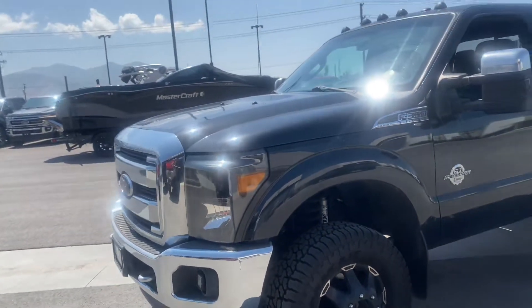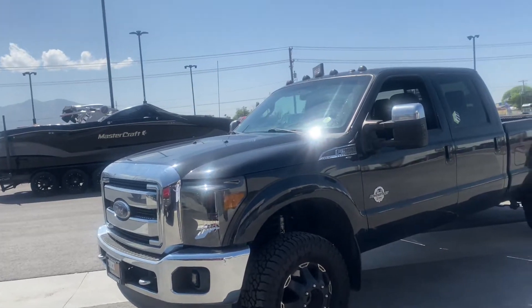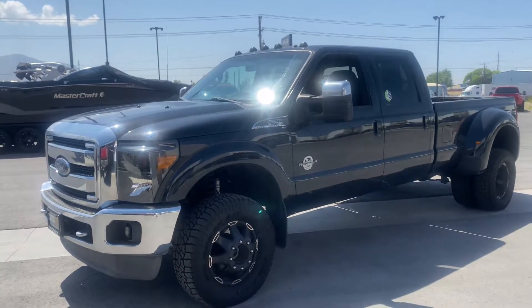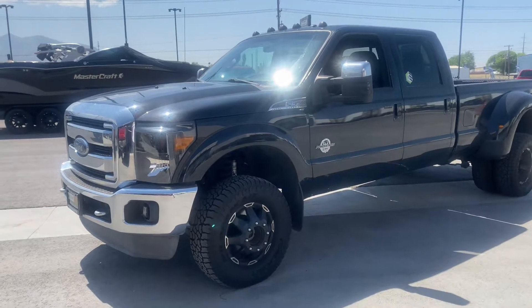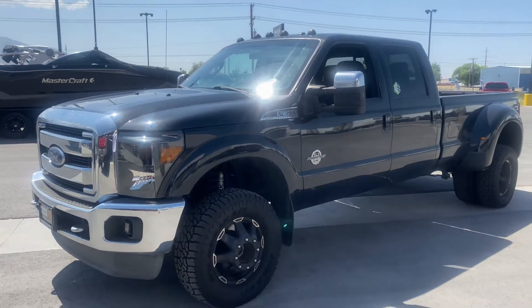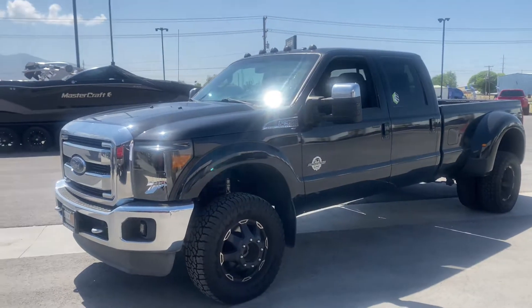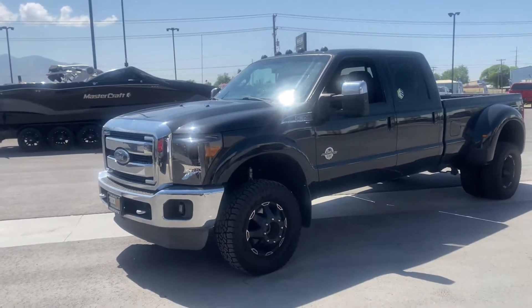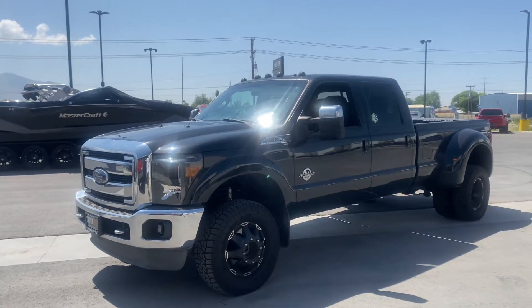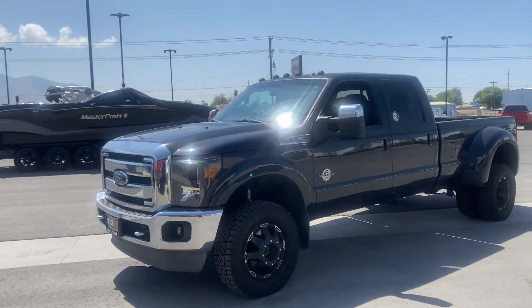Again, just want to be 100% transparent and clear — my shop has gone through this truck, but it is still a used truck with 182,000 miles on it and this truck is not perfect. But she runs and drives fantastic. Hopefully this video helps you out a little bit. This is Austin here at the Truck Guys — you can call or text me at 801-580-9587. Thanks.